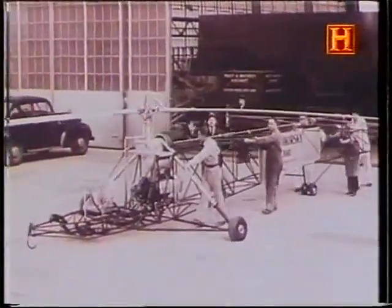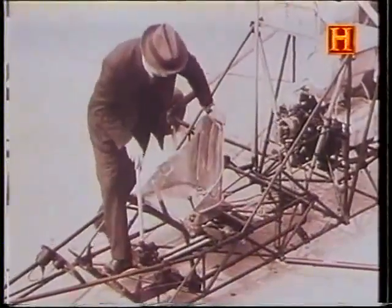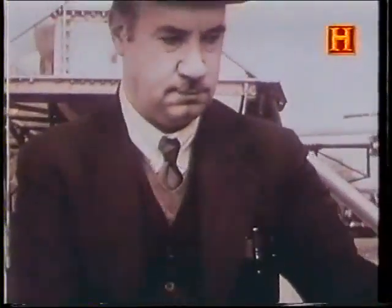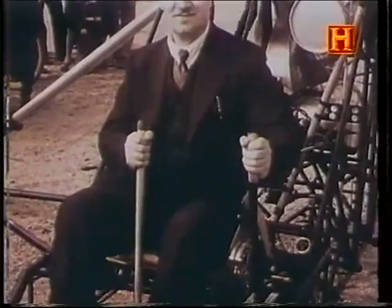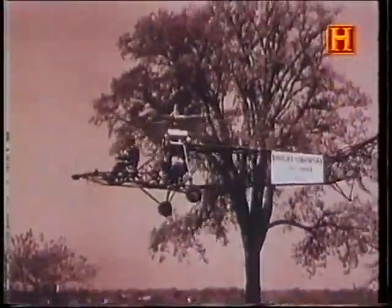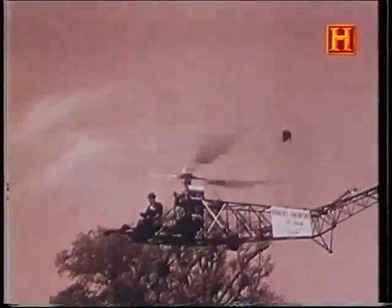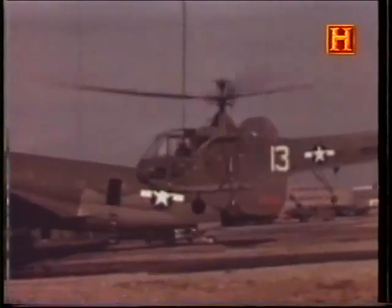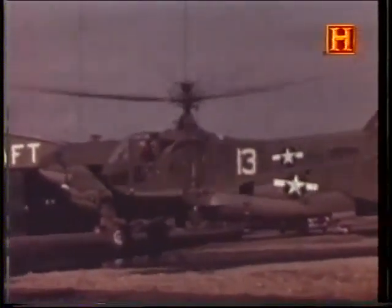Helicopter manufacturers were also influenced by the pre-war designs of a Russian aeronautical engineer. Igor Sikorsky had fled to America during the Bolshevik Revolution. Before the Second World War, his VS-300 generated interest among military planners in America and Great Britain. The VS-300 was the first helicopter to utilize the main and tail rotor configuration. During World War II, the Sikorsky R-4 was developed from the VS-300, and this helicopter underwent trials for the United States Army and Navy as well as Britain's Royal Navy.